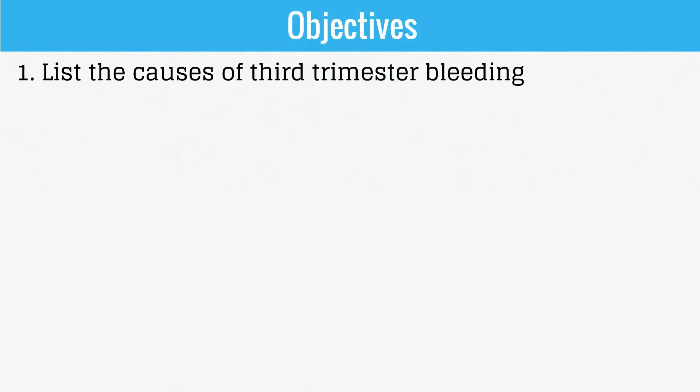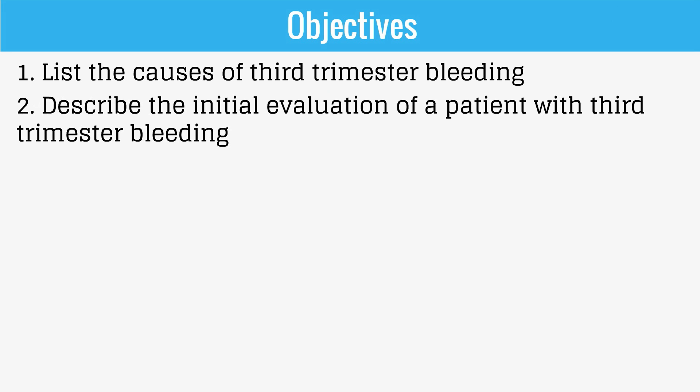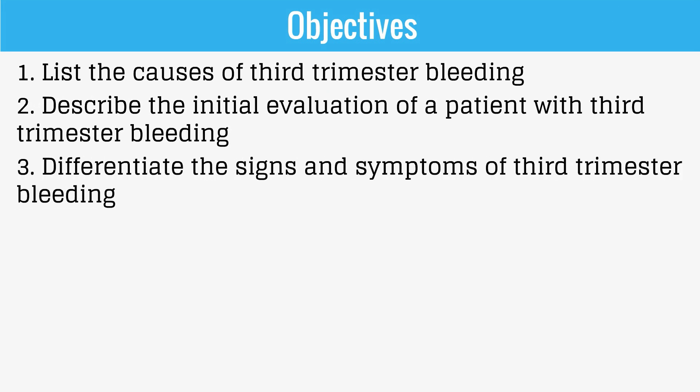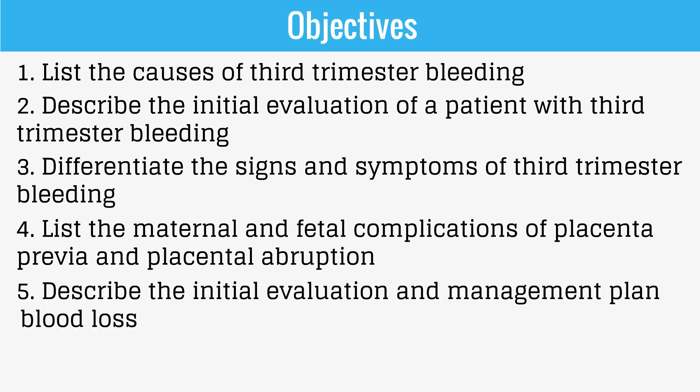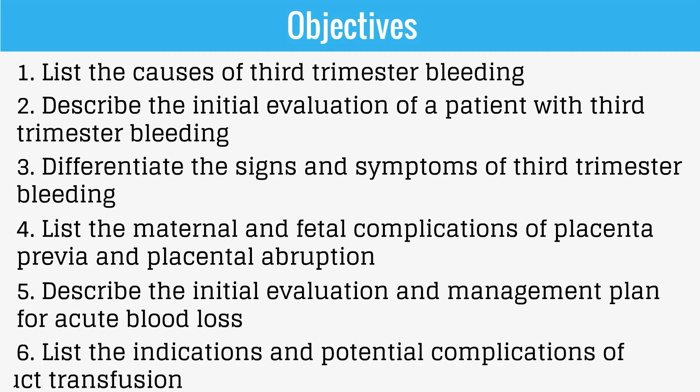The objectives of this video are to list the causes of third trimester bleeding, to describe the initial evaluation of a patient with third trimester bleeding, differentiate the signs and symptoms of third trimester bleeding, list the maternal and fetal complications of placenta previa and placental abruption, describe the initial evaluation and management plan for acute blood loss, and list the indications and potential complications of blood product transfusion.